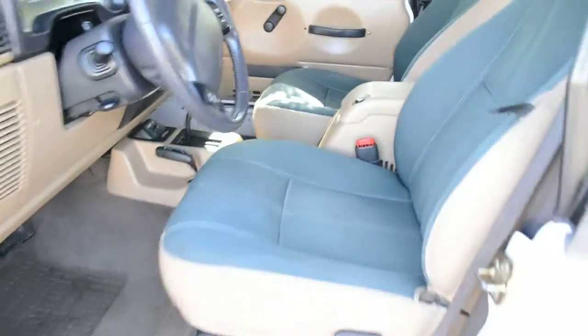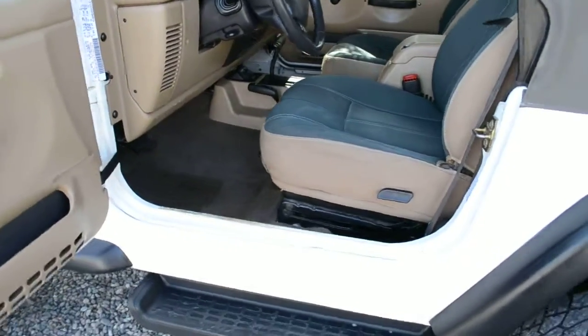I'm going to go through and show you some goods and some bads and give you an idea of why I've got this thing priced the way I do.